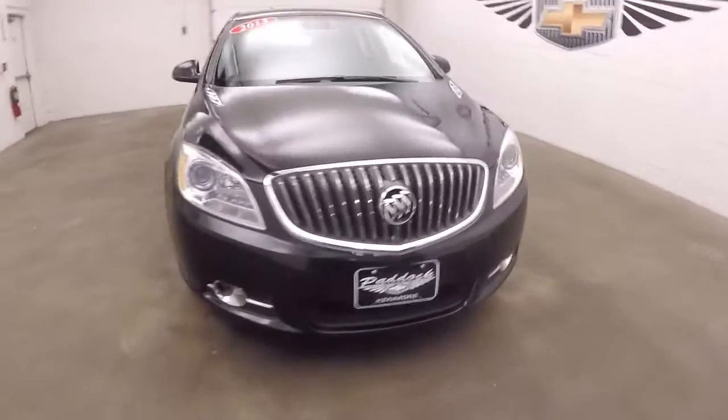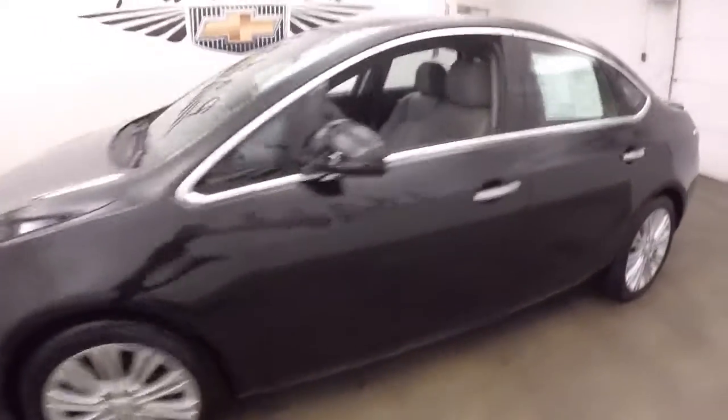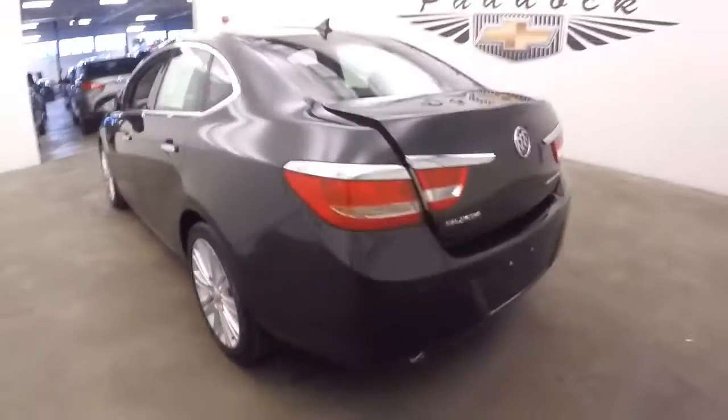Here's a black Buick Verano. We're gonna do a quick walk around from the back of the vehicle to the front of the vehicle, to help you get a better idea of the condition of this Verano.